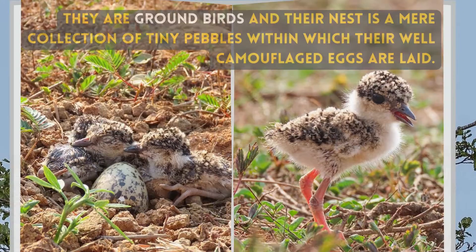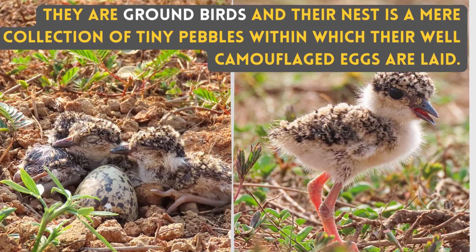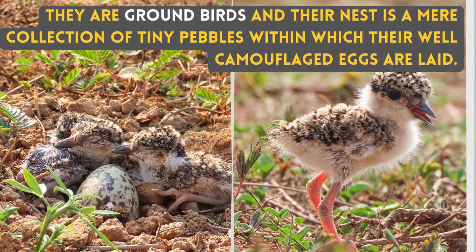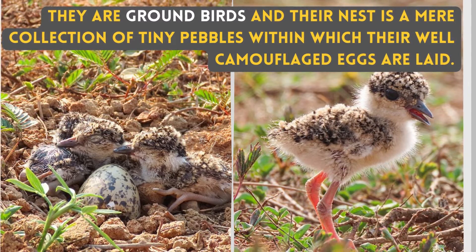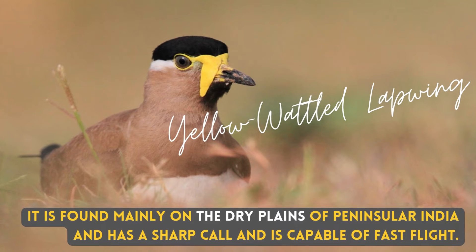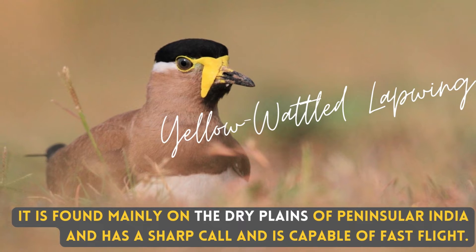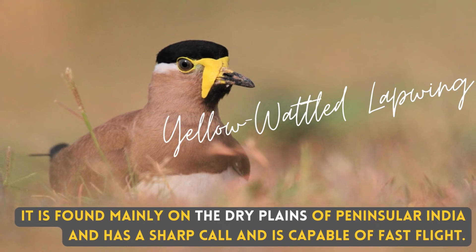They are ground birds and their nest is a mere collection of tiny pebbles, within which their well-camouflaged eggs are laid. It is found mainly on the dry plains of Peninsular India, has a sharp call, and is capable of fast flight.